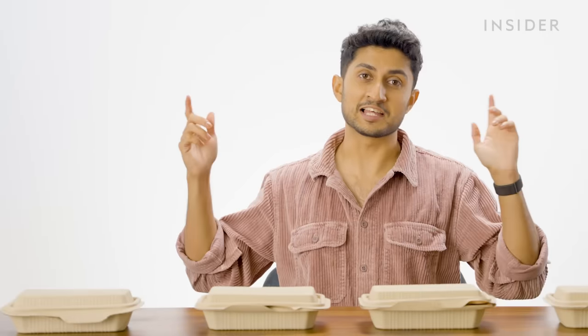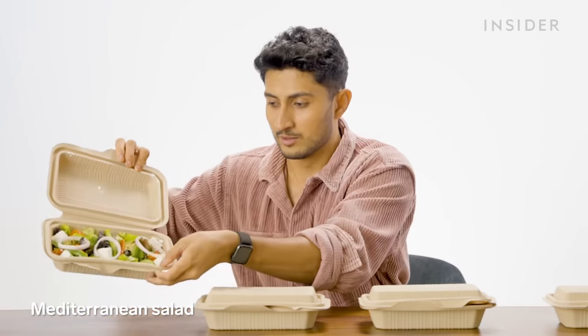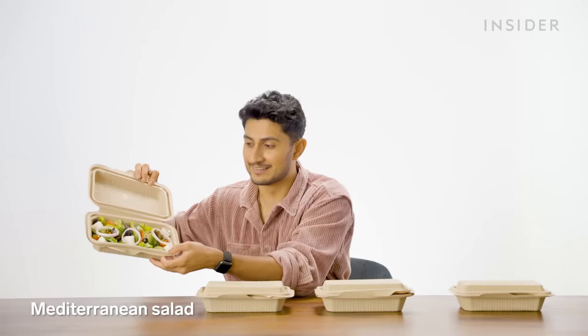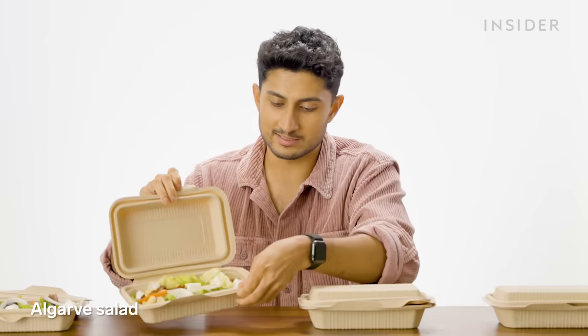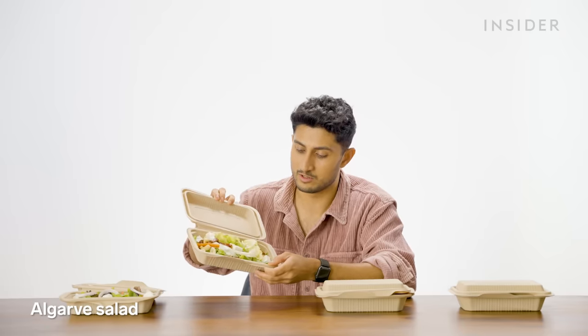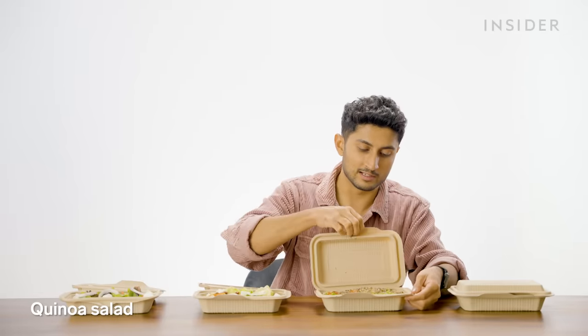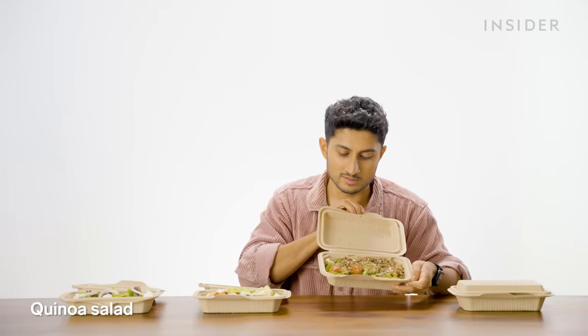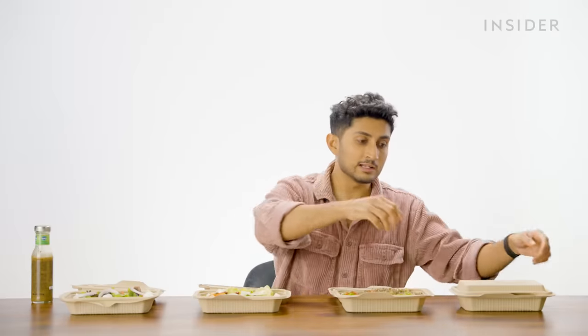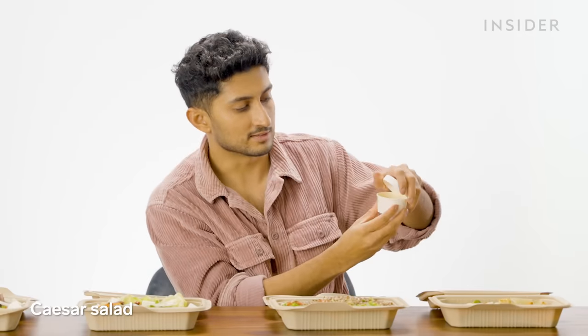Here at Nando's India, we have salad options of our own, starting with the Mediterranean salad. Next up, we have an Algarve salad — looks pretty much the same, minus the olives, plus some cashew nuts and a lot of sun-dried chilies or tomatoes. Then we have a quinoa salad for those who can't eat rice. And finally, we have a Caesar salad, which comes with a dressing. All of those salads we ordered are vegetarian, but you can optionally get some chicken strips for more protein.